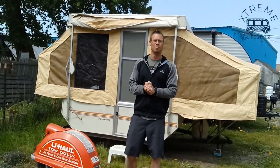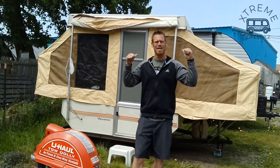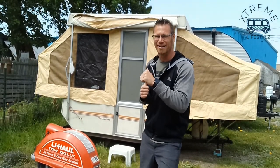What's up YouTube, Dustin with Xtreme Lifestyles, and right behind me I have this awesome 1986 Palomino pop up camper. Let's check this thing out and see how they used to do it way back then.